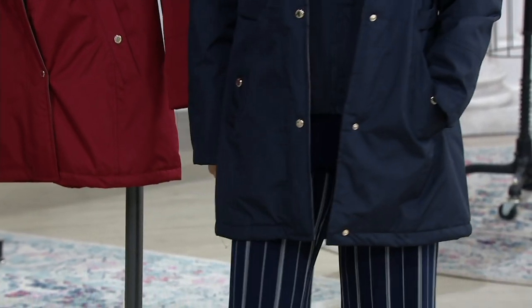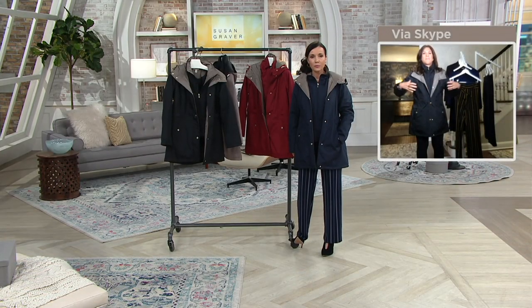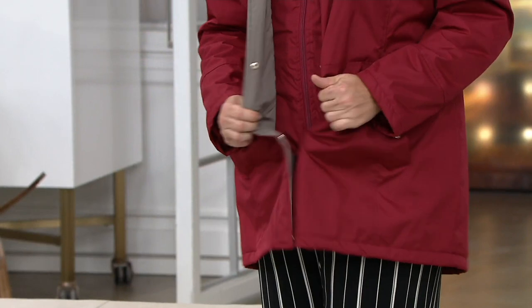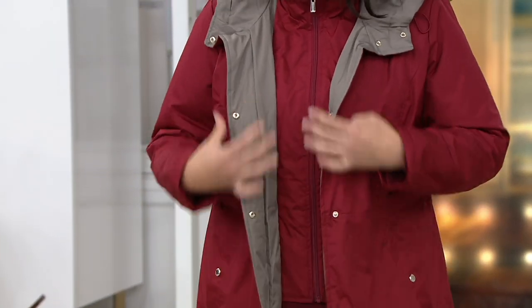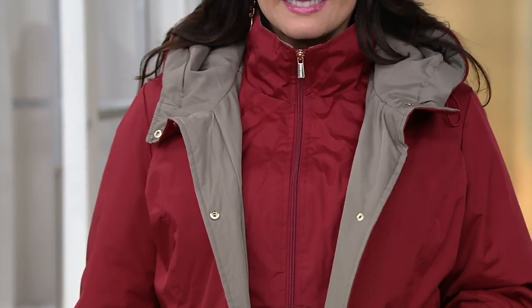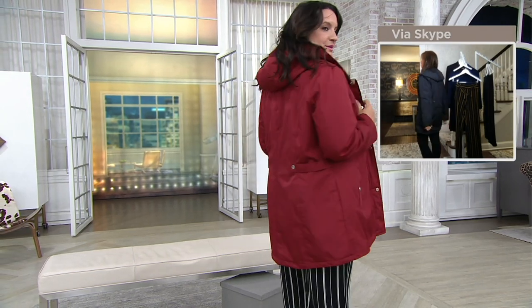It feels so good. It's not too bulky — it doesn't make you look all puffed up like some winter coats do. It's not like a big puffer jacket, but it's densely padded so it actually keeps you warm. It's very warm because it's layered — it has the vest and the jacket. You'll wear this often because it keeps you warm and it's water resistant, so you can wear it in snow, a blizzard, or rain. It's not too long or oversized, and the back dips down slightly for a cool look.